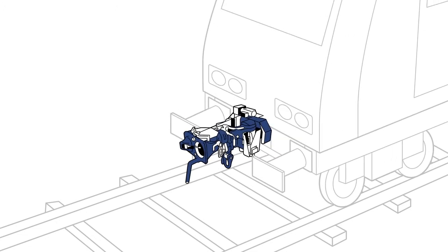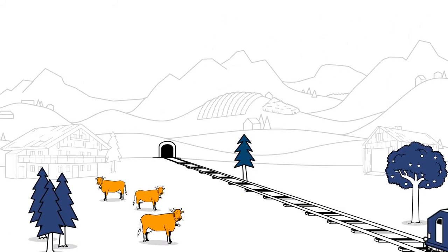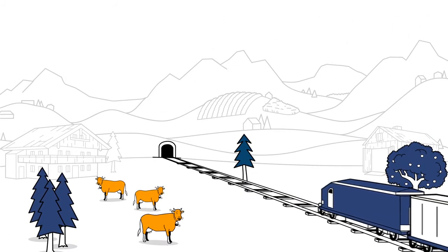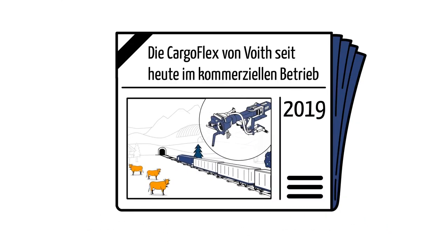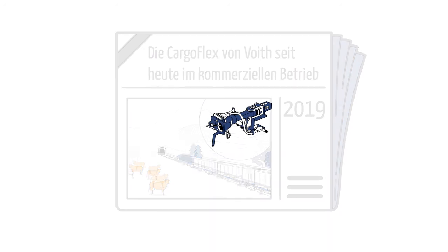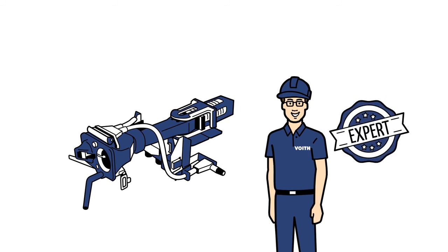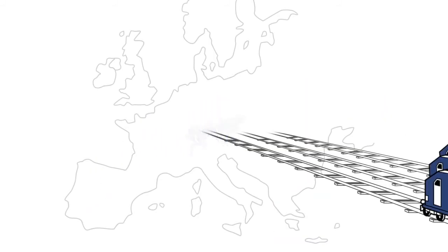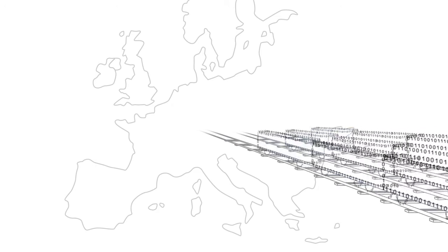And with the CargoFlex Hybrid for locomotives, we also offer a solution for a gradual transition. SBB Cargo has already been successfully using CargoFlex and the CargoFlex Hybrid in its commercial operations since 2019. Well-established technology and competitive edge in experience and expertise make Voith the ideal partner for the implementation of the DAC.